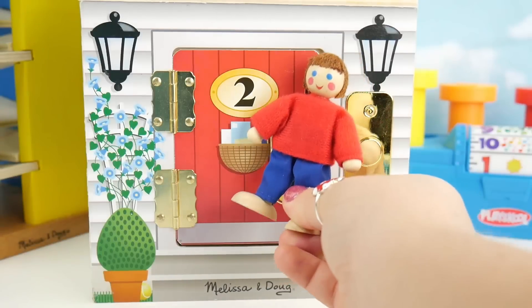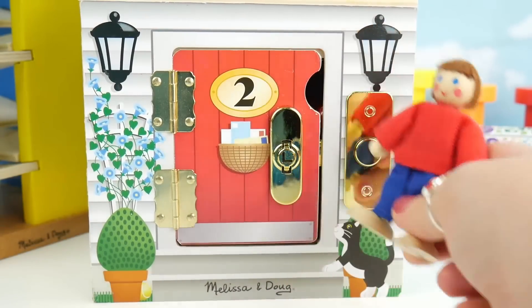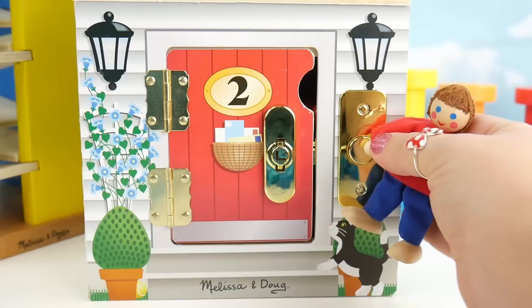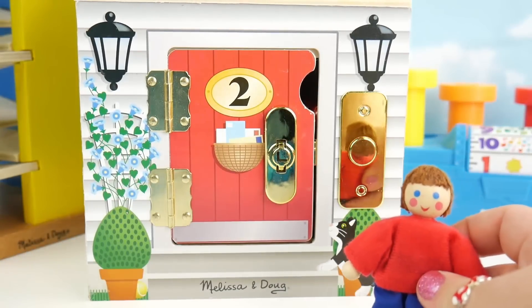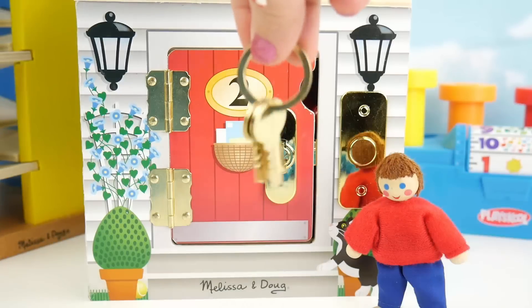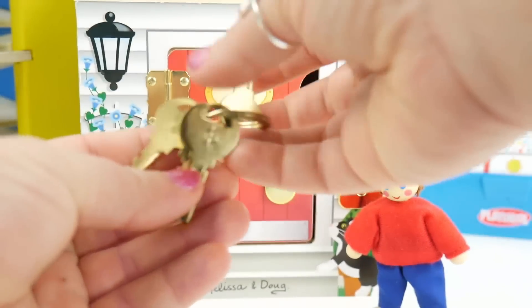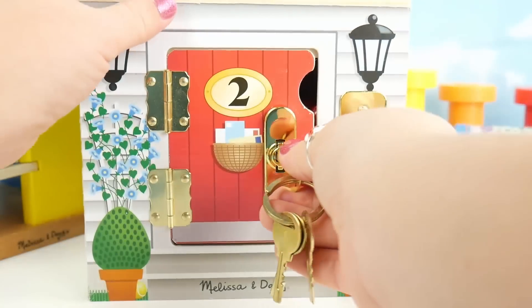Looks like you have lots of mail in the door. Hey, it's locked — we can't get in. Let's ring the doorbell. Hmm, I can't get in. Where are the keys? I've got them right here. I've just got to find not the number one key, the number two key.